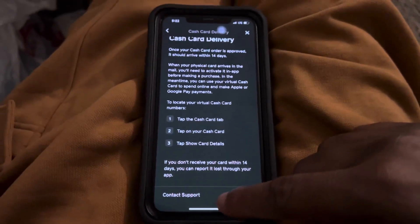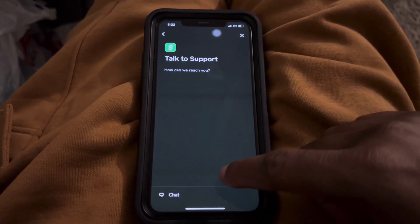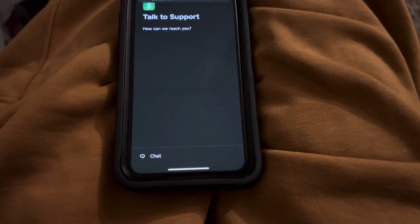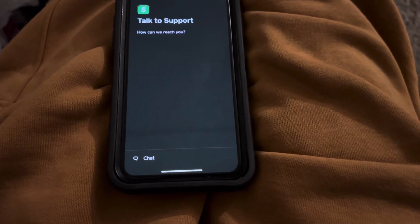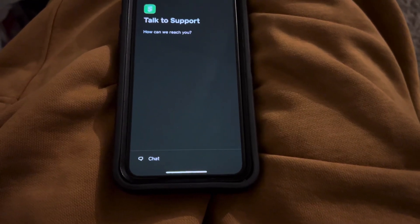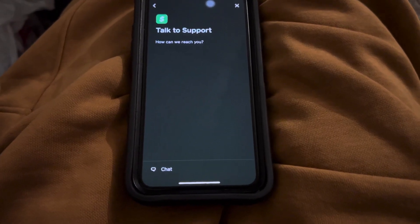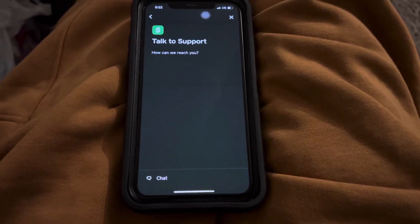At the bottom it says 'Contact Support' — go ahead and tap that. It brings up a chat: 'Talk to Support — how can we help you?' When you talk to support, you can tell them you ordered a Cash App card and ask how many days it's going to take to receive it, or ask if they know where your card is. That's the best way for you to track your Cash App card.